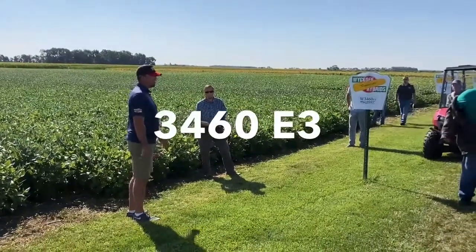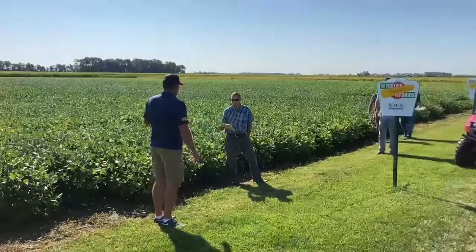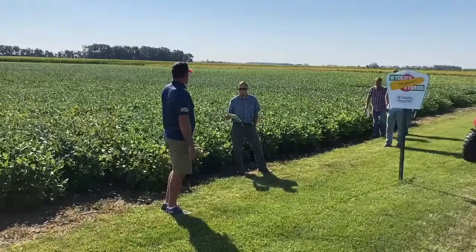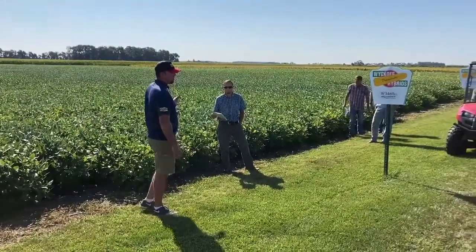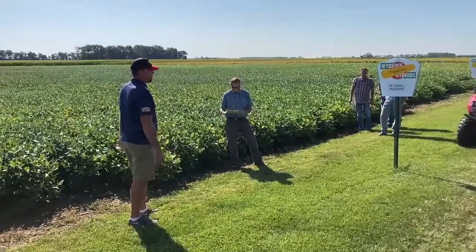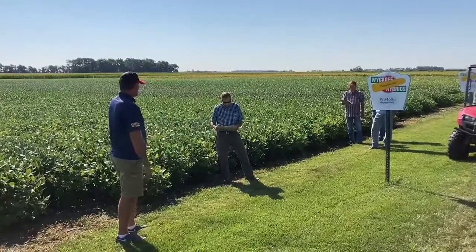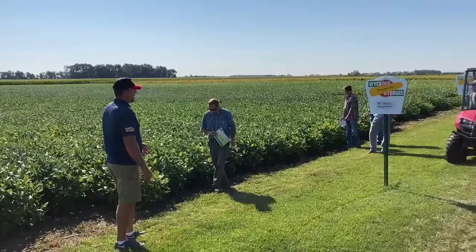New 3460 E3 and 3260 E3. The 3460 E3 brings some diversity — it's a light tawny plant color. A lot of these lines are that gray blonde look, but the 3460 would be that more brown, light brown at harvest. So it's going to bring some diversity in that way.